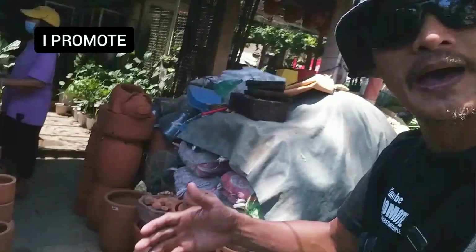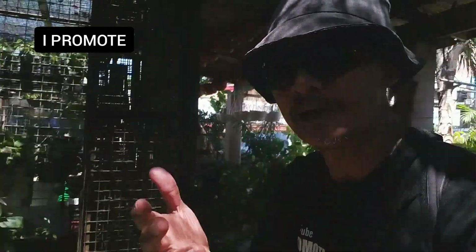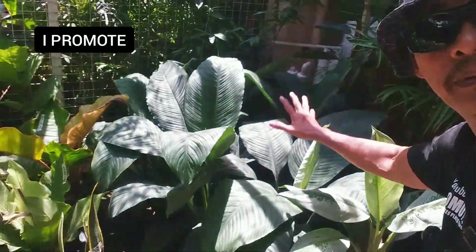May ibang klase din ng mga patch — may maliit, may malaki, may mga design, may ibang klaseng patch. At yung mga malaking halaman na pwedeng pang office, pang talagang pang design, pang landscaping, sa iyong bahay, sa iyong piscina, kung saan — pwede mong mabili dito.